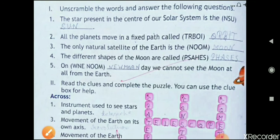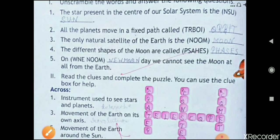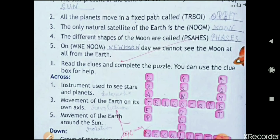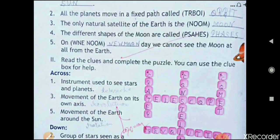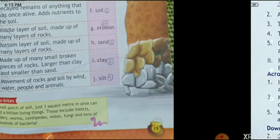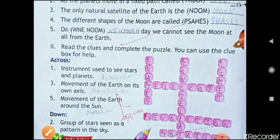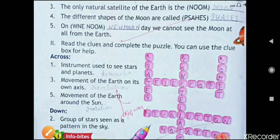The different shapes of the moon are called phases — p-h-a-s-e-s. The fifth one is: on a new moon day we cannot see the moon at all from the earth.